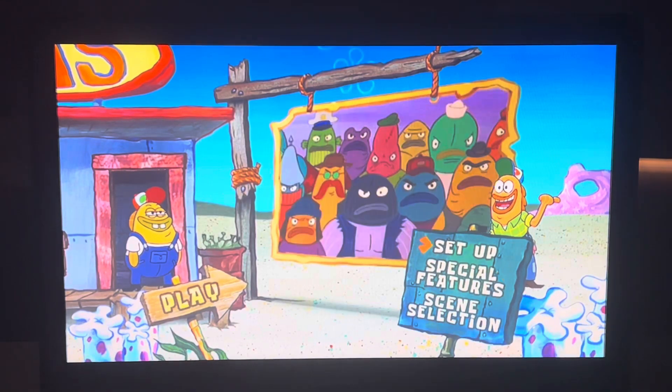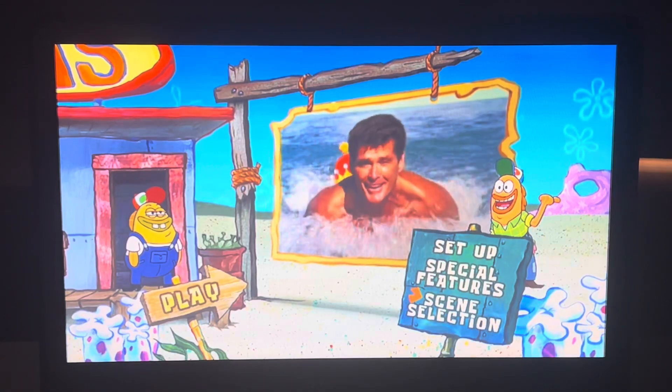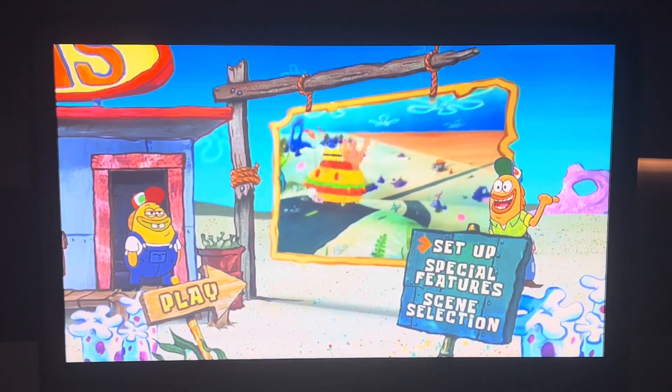So here's the DVD menu — it has Play, Setup, Special Features, and Scene Selection. Let me show you what's on the Setup.